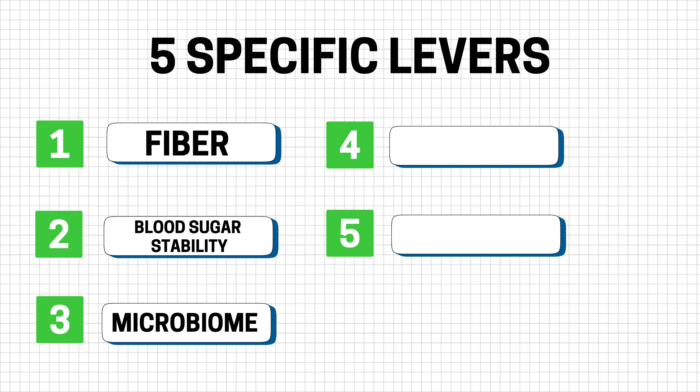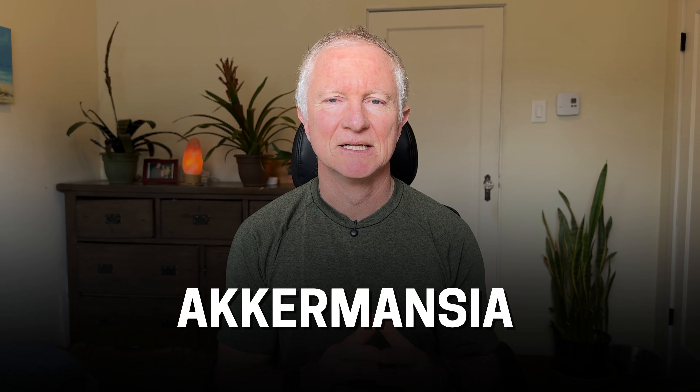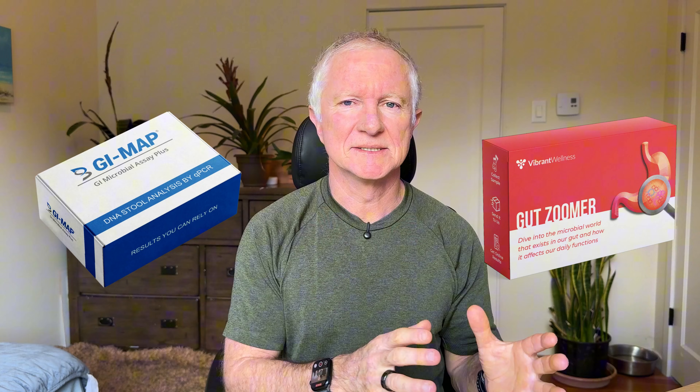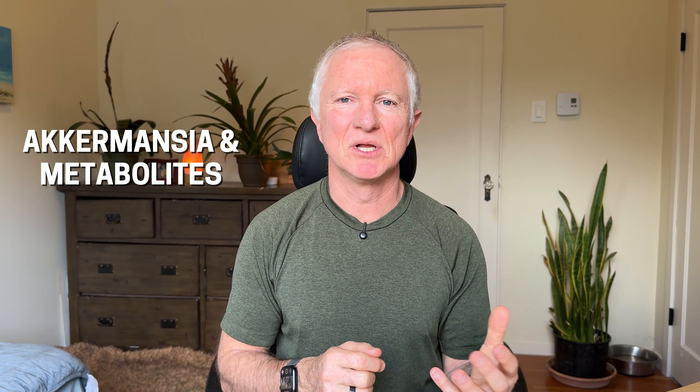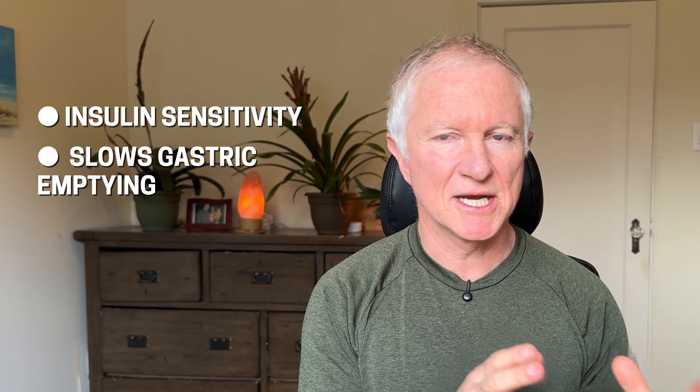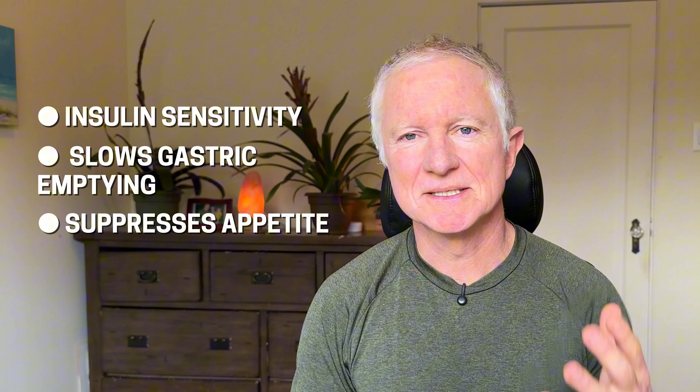The third lever is the microbiome lever. Fiber can also help with the microbiome, but there's a strain of probiotic called Akkermansia that has a mild Ozempic effect on your metabolism. It's not a magic pill to lose weight, but it can help — especially if a GI map test or gut zoomer shows that you're low in Akkermansia. Akkermansia and its metabolites stimulate GLP-1 secretion from cells, which improves insulin sensitivity, slows gastric emptying, and suppresses the appetite.